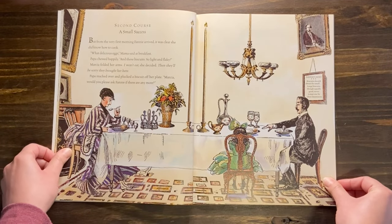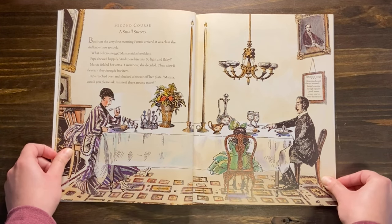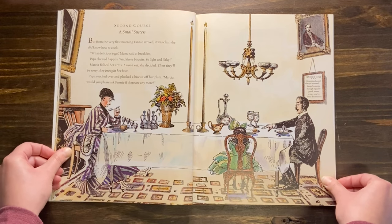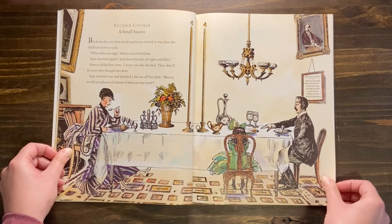Second course: a small success. But from the very first morning Fanny arrived, it was clear she did know how to cook. What delicious eggs, Mama said at breakfast. Papa chewed happily. And these biscuits, so light and flaky. Marsha folded her arms. I won't eat, she decided. Then they'll be sorry they brought her here. Papa reached over and plucked a biscuit off her plate. Marsha, would you please ask Fanny if there are any more?